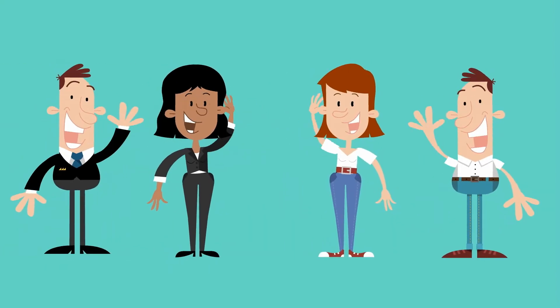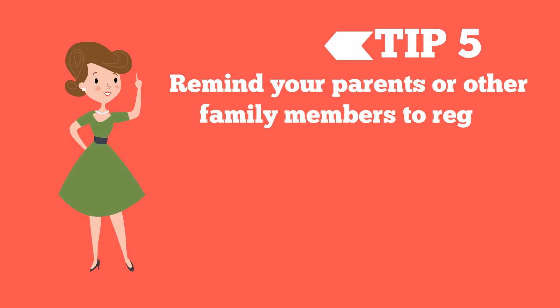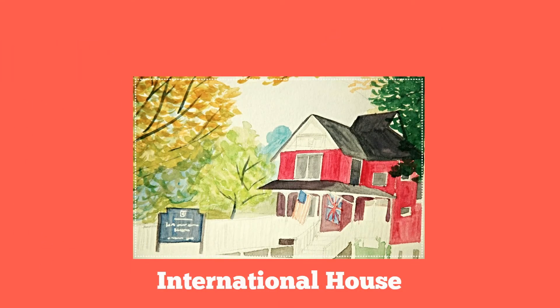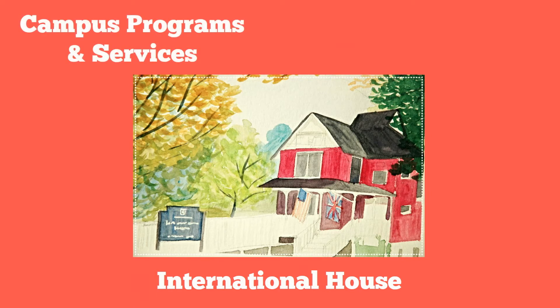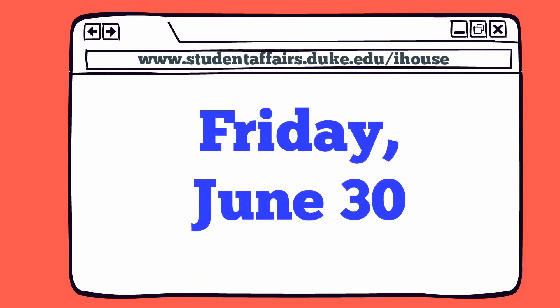Do you have family members who will be coming over with you to help you get settled? We have an orientation specifically designed for them. Don't forget to remind your parents or other family members to register for International Parents Family Orientation. This orientation will help them become familiar with the International House, learn about campus programs and services, and meet other new international families. Your parents should register on the IHOP website by Friday, June 30th.